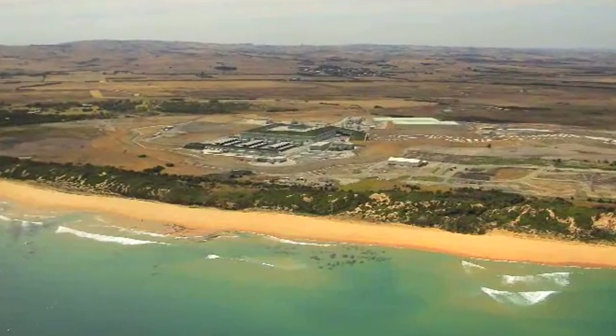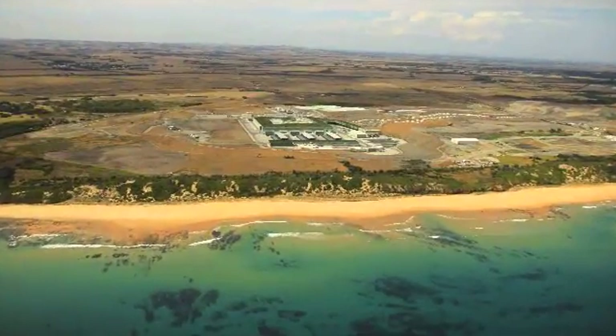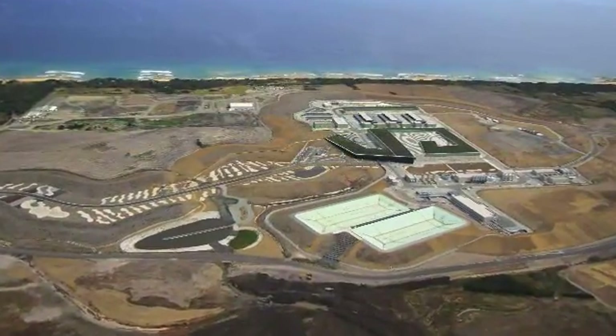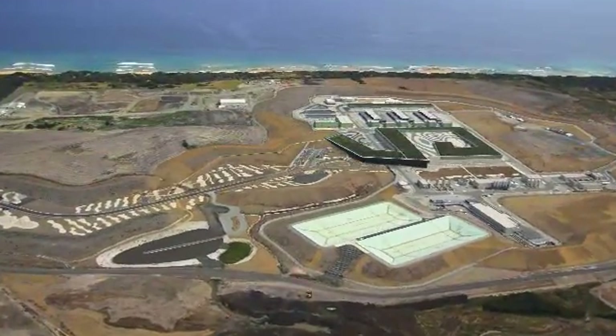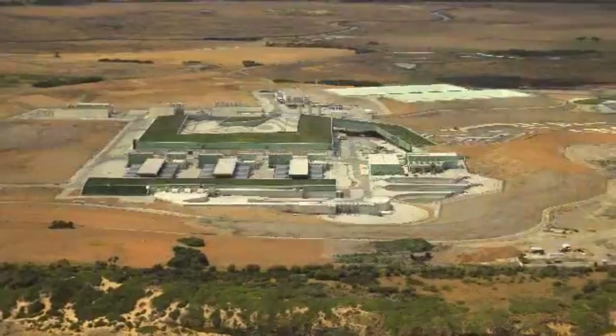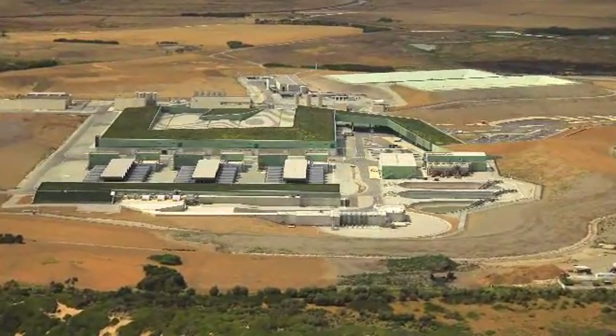Completed by joint venture partners with years of experience in building, maintaining and operating desalination plants around the world, the Victorian Desalination Plant will, as required, reliably supply Victorians with the highest quality drinking water for many years to come.